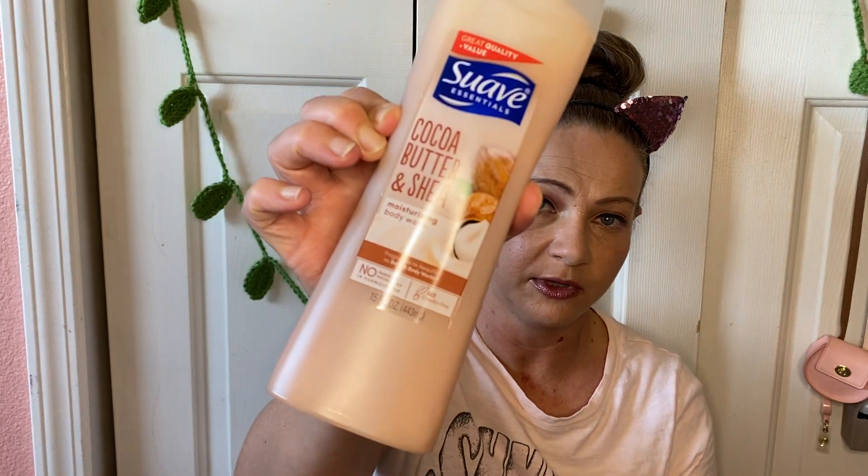I'm using this with the Suave Cocoa Butter and Shea body wash right now. These are actually really incredible body washes compared to Bath & Body Works shower gels and body washes, and they are like two bucks at the store. You can't beat the price — they last a while, smell incredible, are very strong, and lather really well too.